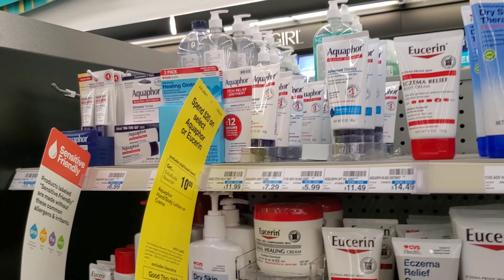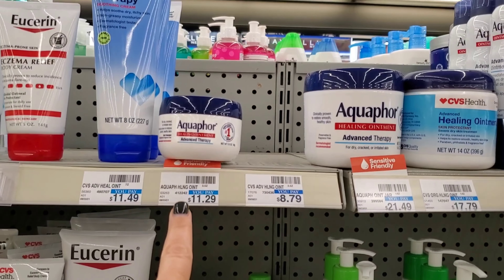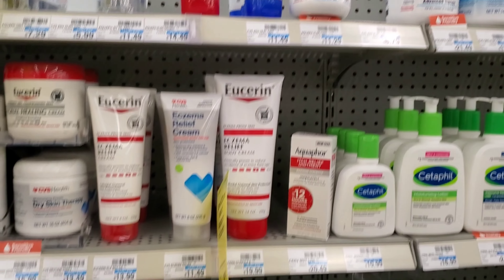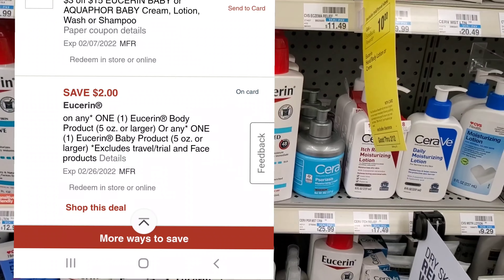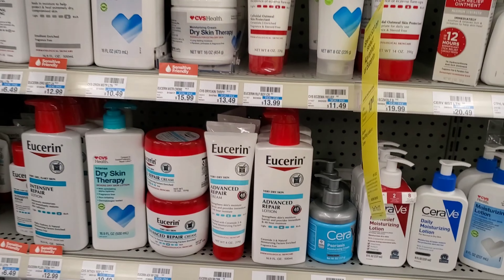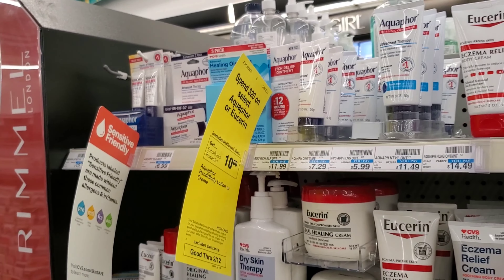Next up is Eucerin and Aquaphor — I'm getting one of each since we have a digital for both. I'm picking up an Aquaphor for $11.29 — we have a two-dollar digital, and it needs to be 3 ounces or more; this one is 3.5 oz. Then a Eucerin for $8.99 with a two-dollar digital — needs to be 5 ounces or bigger. So that's just over $20: minus $2, minus $2, minus a four-dollar-off-$20 CRT equals $12, then we get $10 back.